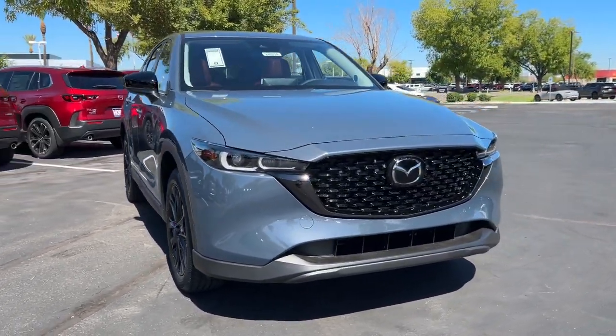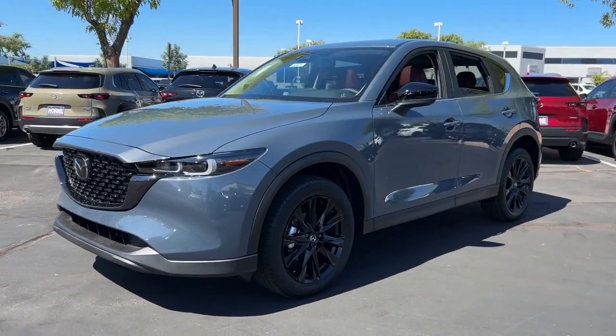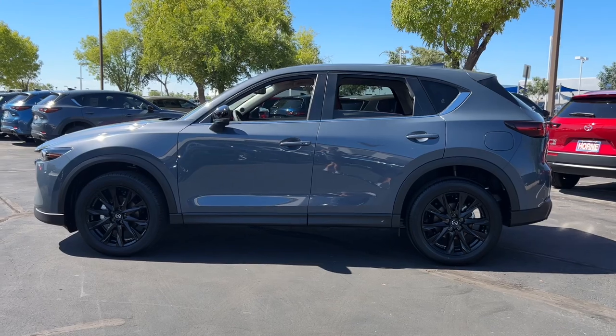Looking for your dream car? It could be the 2024 Mazda CX-5. Enjoy the good life in this CX-5, the compact crossover with highline style.